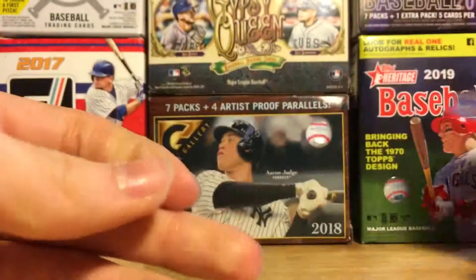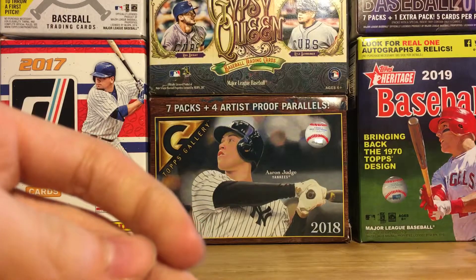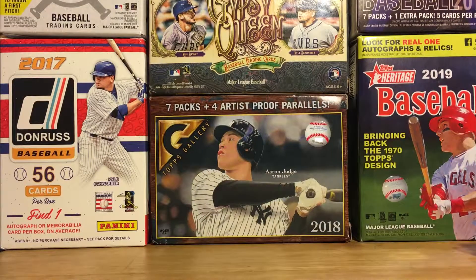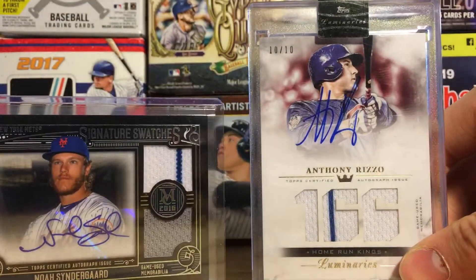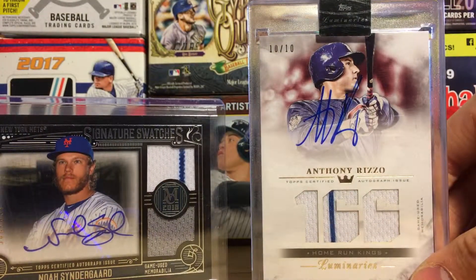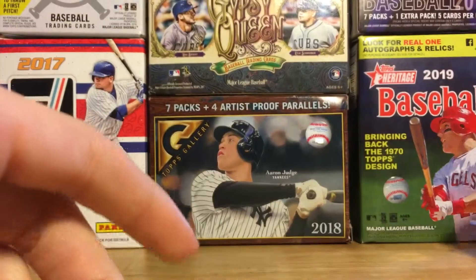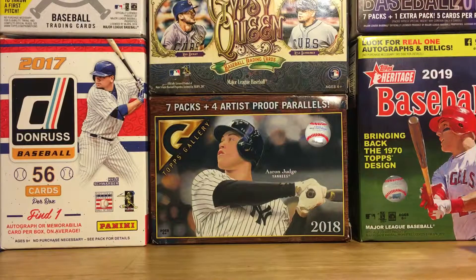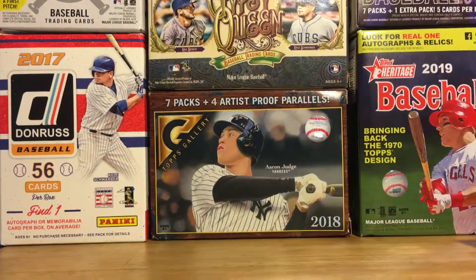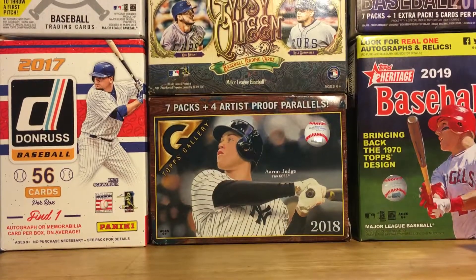Alright guys, that will conclude the month of February and March cards that I collected. The reason why I chose to combine these two months was that in February the only two cards I actually got were the Syndergaard and the Rizzo. So I decided to combine the two months to make it a better video for you guys. Thank you for watching and I'll catch you guys later.